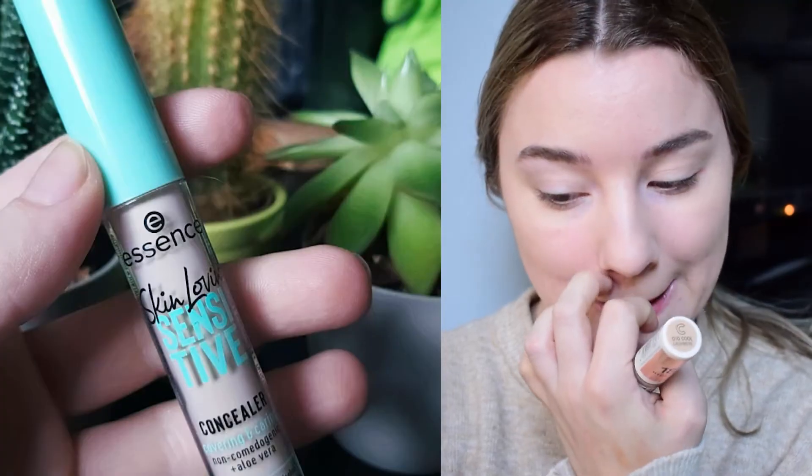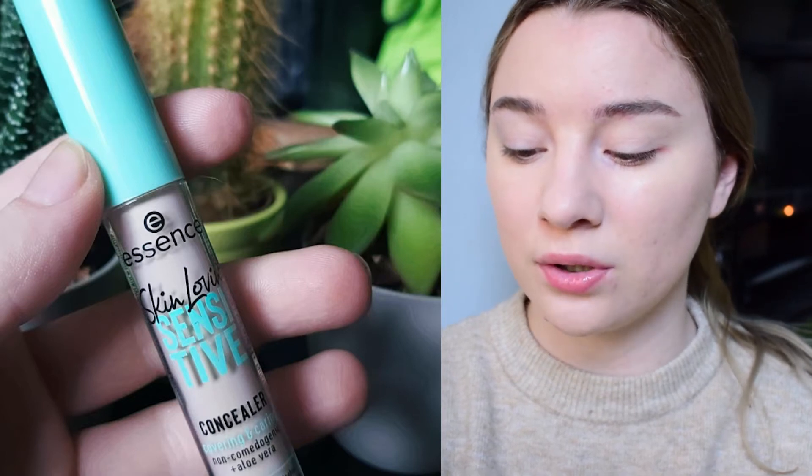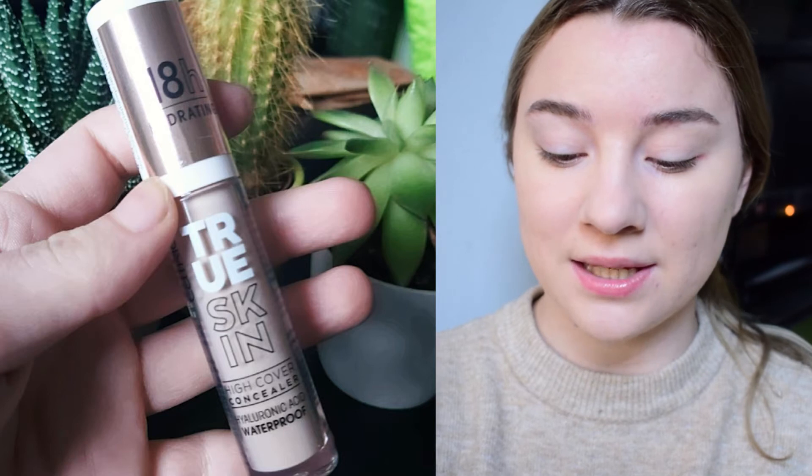For concealers, I picked up two. The first is the Essence Skin Loving Sensitive Concealer — covering and caring, non-comedogenic, with aloe vera, and no added fragrances, alcohol, silicones, parabens, or mineral oils. I have shade 05 Fair. I also have the Catrice True Skin High Cover Concealer with Hyaluronic Acid, waterproof, in shade 010 Cool Cashmere — but that's way too dark for me, so I'll use the Essence one today.